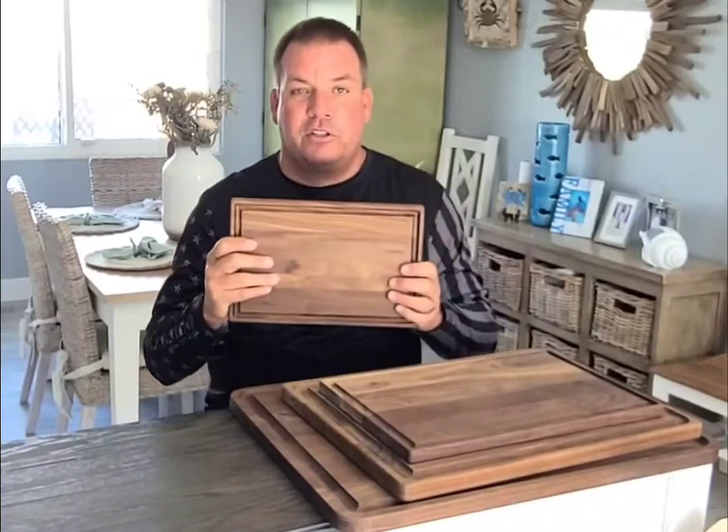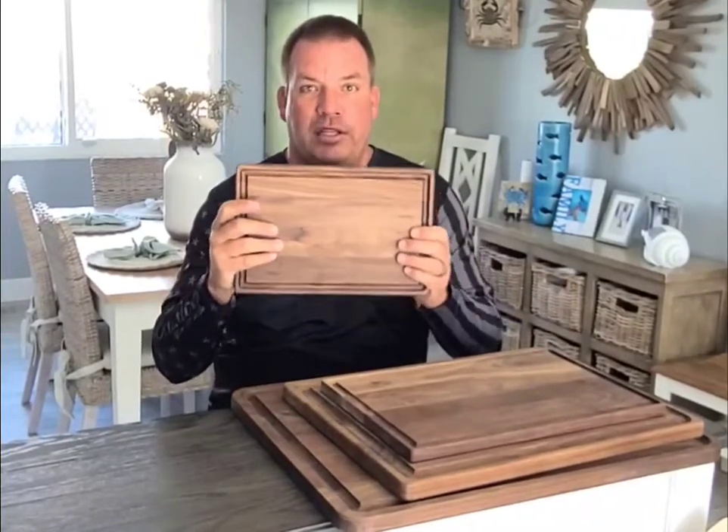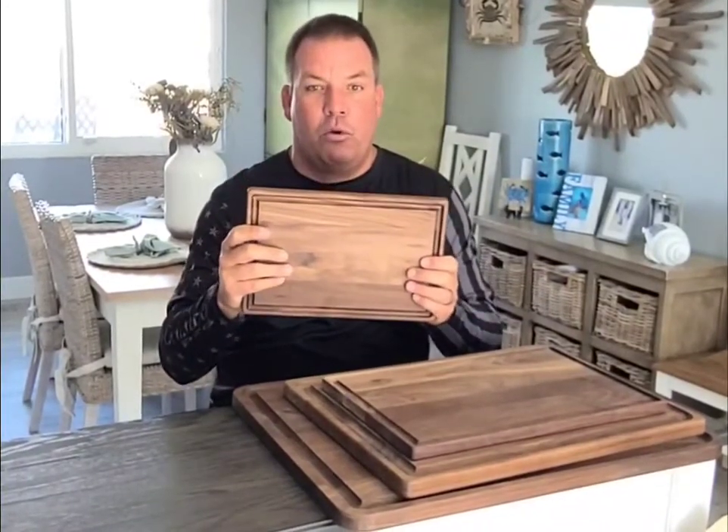This is my wife's favorite size because it's small, it's easy to put stuff on really quick.